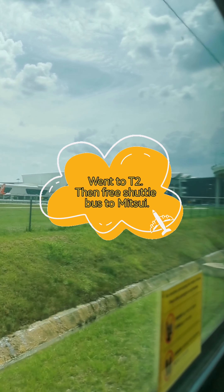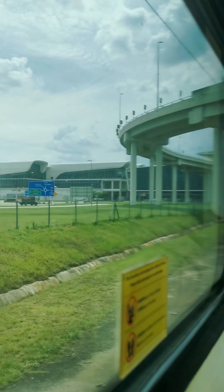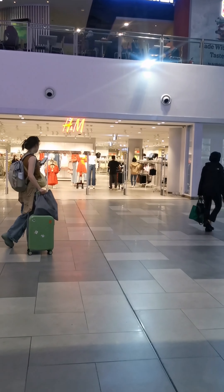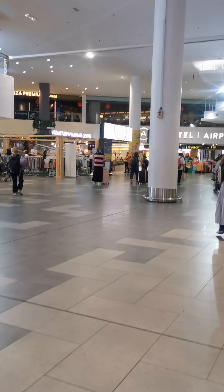KLIA, next station, KLIA Channel 2. Today we're going to Mitsui. So taking the train, we'll end up here at KLIA 2. It's got lots of shops here but we're not interested in the ones here. We're going to Mitsui. Let's find out how to go there.